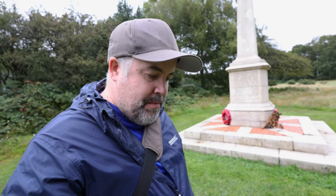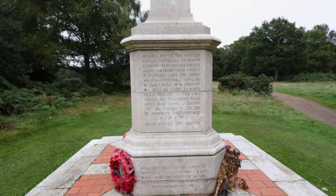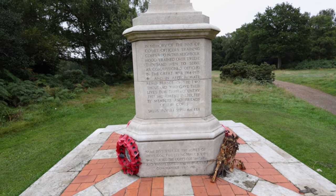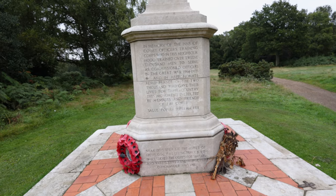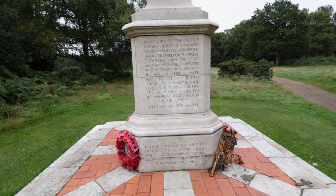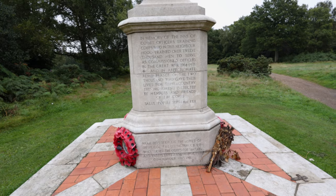We've just walked a little bit further up into the common, and up here they have the War Memorial for Berkhamstead, which directly references the guys who trained here. I will read it to you: it says, 'In memory of the Inns of Court Officers' Training Corps, who in this neighbourhood trained over 12,000 men to serve as commissioned officers in the Great War, 1914 to 1918.' Not all of those 12,000 men came back. It goes on to say: 'and in affectionate remembrance of the 2,000 who gave their lives for their country, this monument is erected by members and friends of the Corps.'